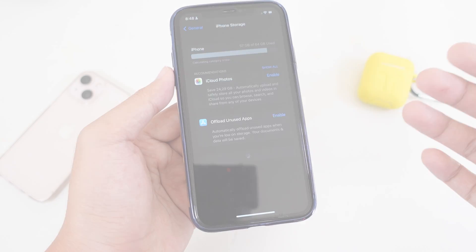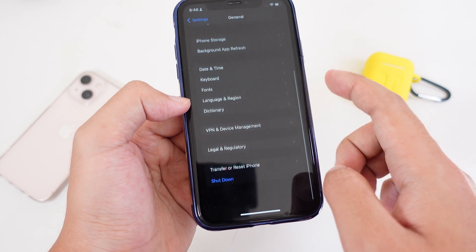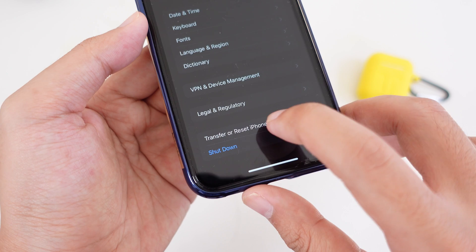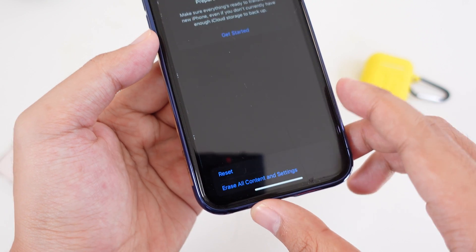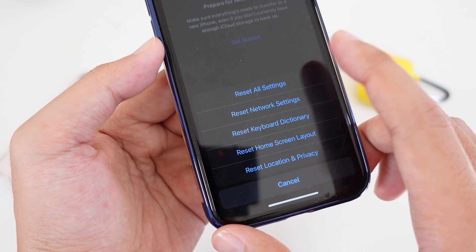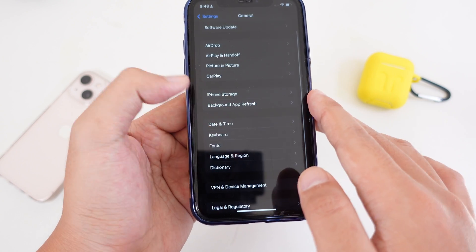If it still does not work, go into Settings, then General, then Transfer or Reset iPhone, and tap Reset. In this case, you're going to reset all settings. That's it — I hope these three methods help you fix this.